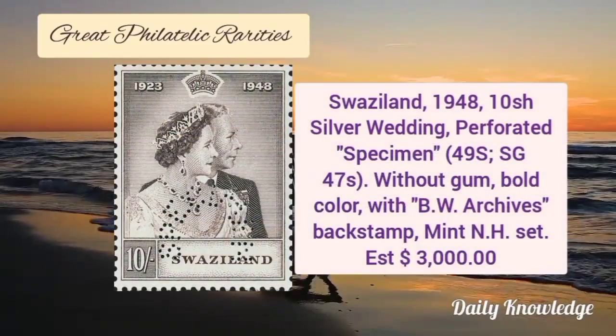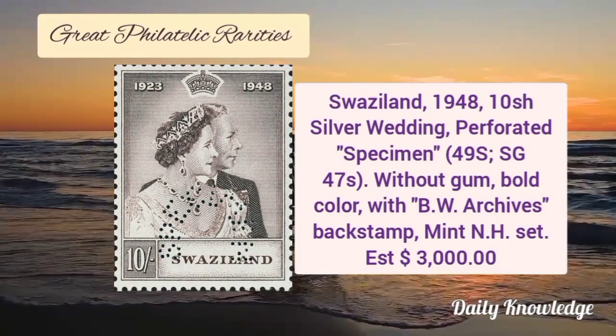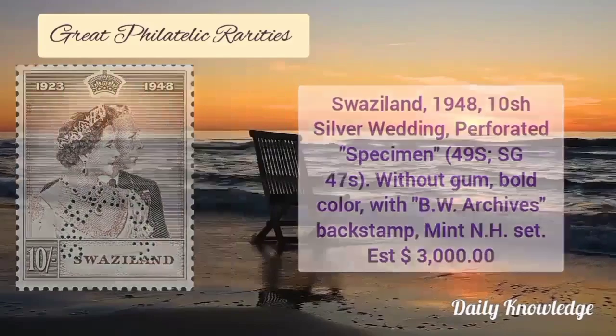Next is Swaziland 1948, 10 shilling silver wedding, perforated specimen. It is without original gum but has bold color with BW archives back stamp.